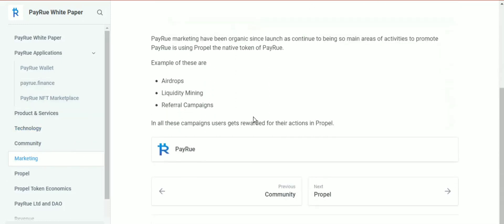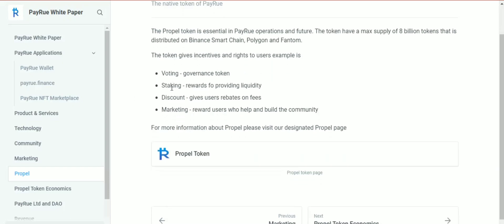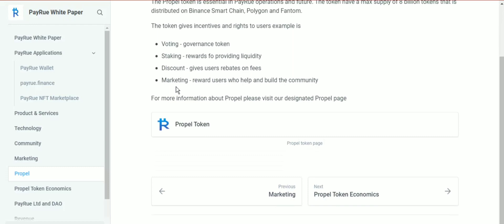The native token of Payro, the PROB token, is essential in Payro's operations and future. The token has a max supply of 8 billion tokens, distributed on Binance Smart Chain, Polygon, and Phantom. The token gives incentives and rights to users, such as voting, token staking, rewards for providing liquidity, fee discounts, user rebates on fees, and marketing rewards for users who help build the community.